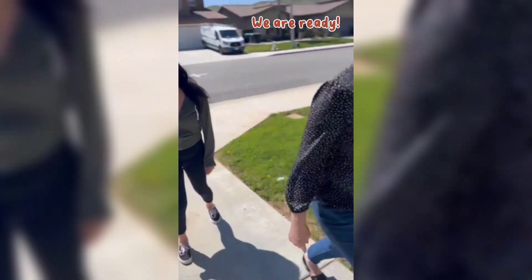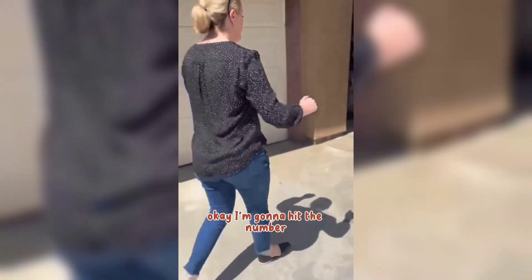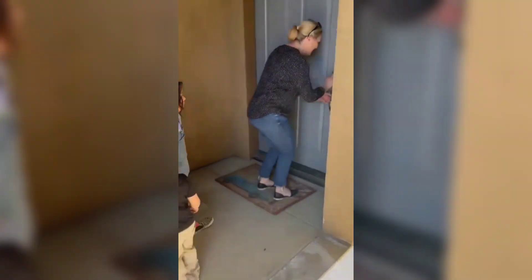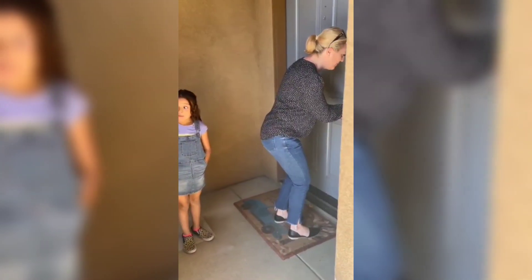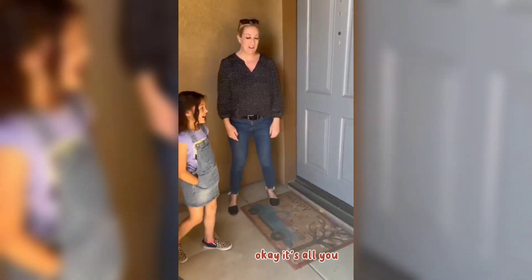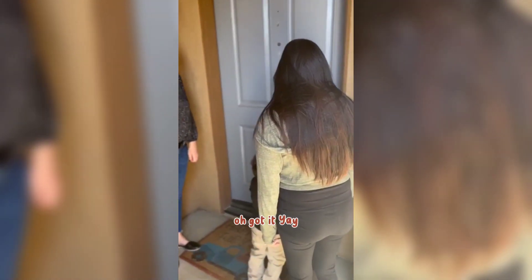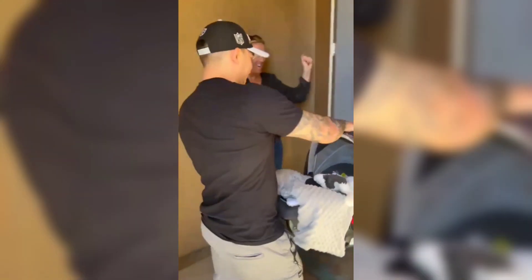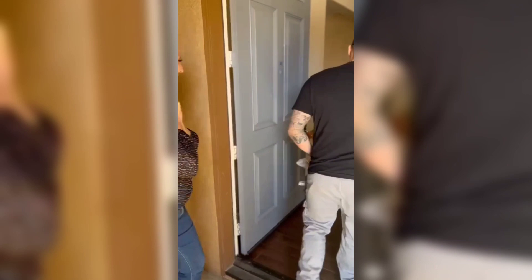Are you guys ready? We are ready. Okay, I'm gonna hit the number because... I think I just messed it up. Hold on one second. Ah, reset. Okay. It's all you! There you go. There you go. Yay!